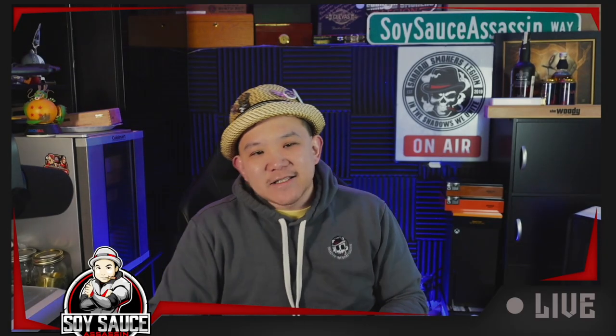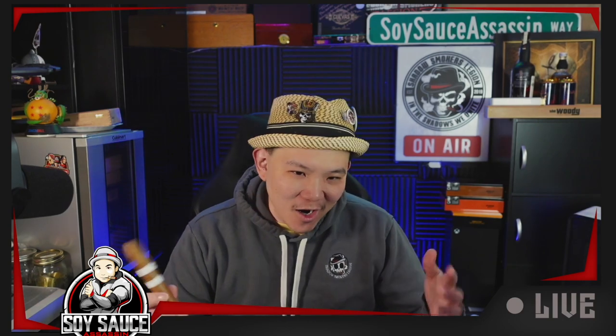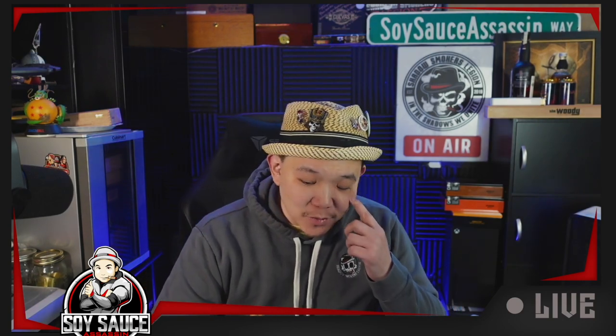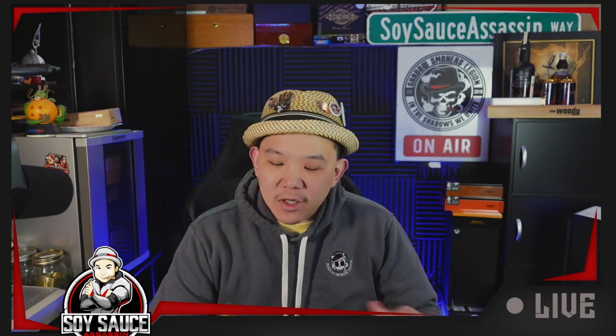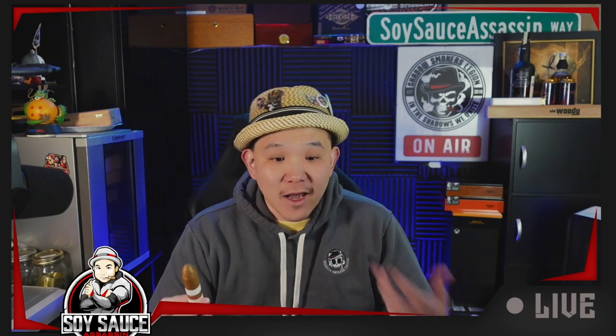Hey guys, welcome to another cigar review. Today we have a cigar that was provided to me by Lotus. I haven't had this one yet for sure — this is the Davidoff Habana House 15th Anniversary.